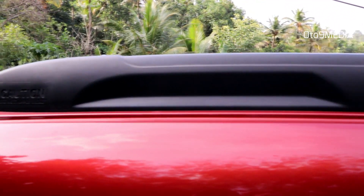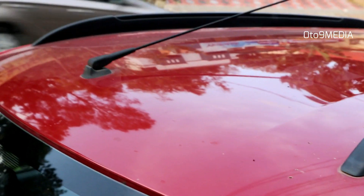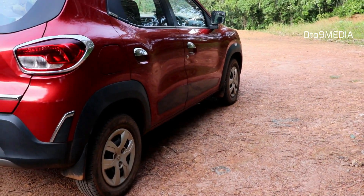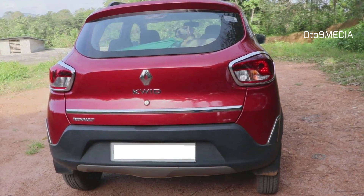The roof rack is part of the general accessories and looks extremely good on the KWID. The antenna is center-mounted and looks modern. Neatly designed tail lights, an integrated spoiler, and a skid plate on the bumper give the rear end a neat look.